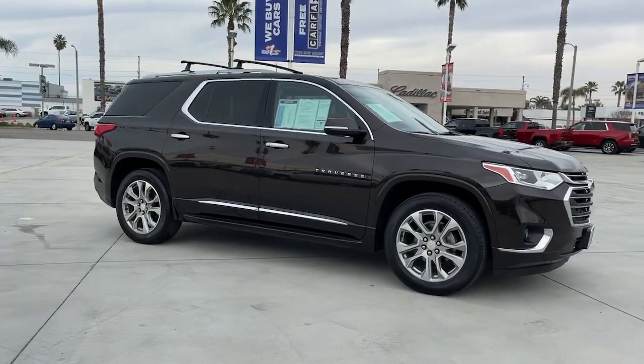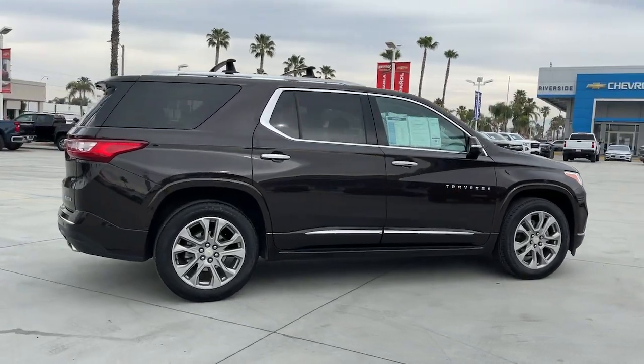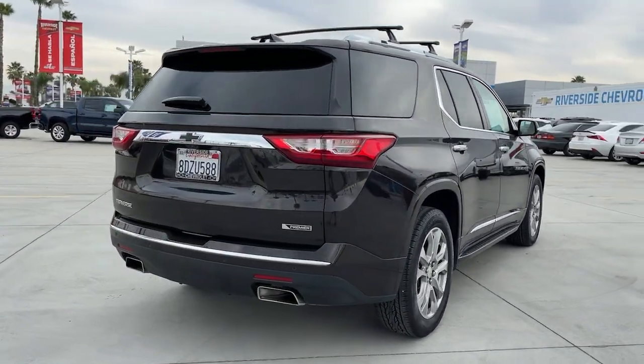You will be amazed by this 2018 Chevrolet Traverse. With less than 35,000 miles on the odometer, this vehicle provides excellent value.